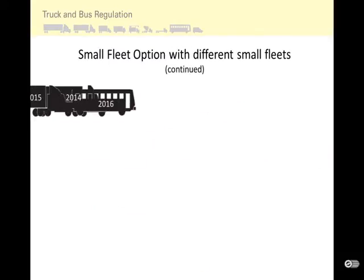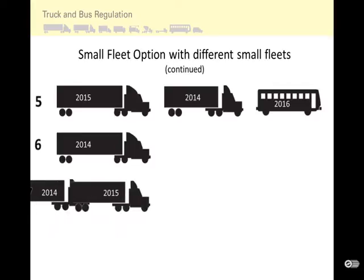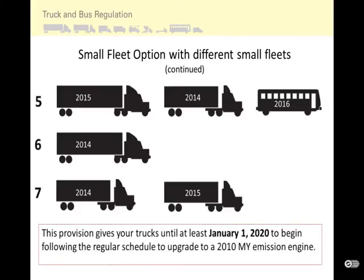Here are more examples. Two heavier trucks and a bus would need filters installed by January 1, 2014, 2015, and 2016. Engine model year does not matter for this provision — even a 1995 model year engine does not need to be replaced until 2020 if you install a PM filter on schedule. A single heavy truck needs a filter by January 1, 2014. This provision gives your trucks until at least January 1, 2020 to begin following the regular schedule to upgrade to a 2010 model year emission equivalent engine.